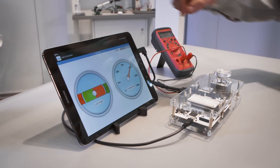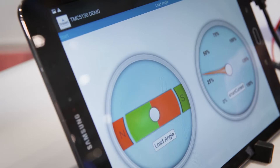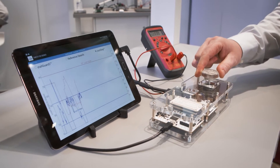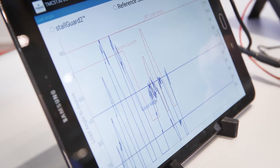For example, we can detect the load of the motor shaft from the information the motor gives us. And if we increase the load, the load angle opens up and we can use this information to reduce the current that we drive into the motor. This keeps the motor cool and saves up to 75% energy.